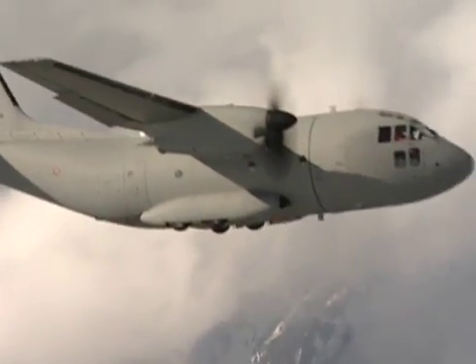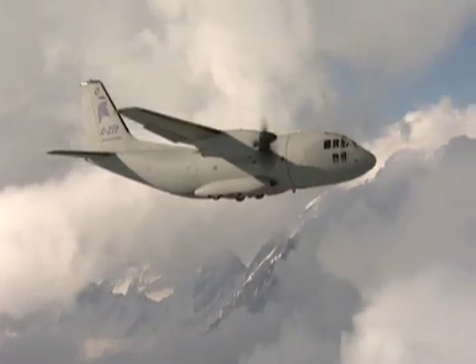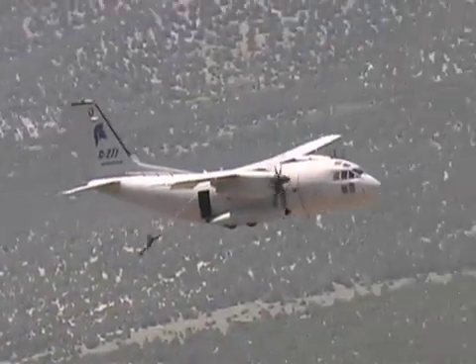Enter the C-27J Spartan. It's designed specifically for military missions by L3 Communications, Alenia North America, Boeing, and Global Military Aircraft Systems.